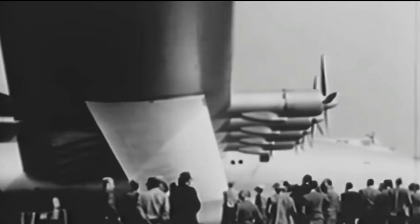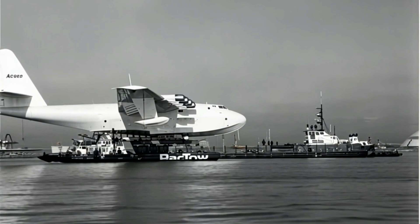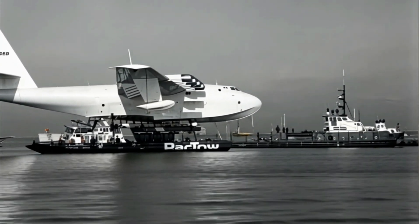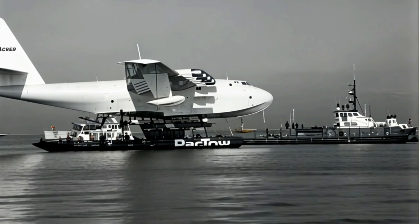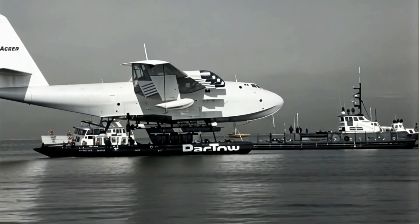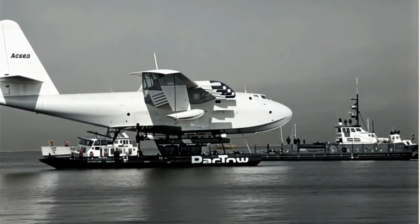The Spruce Goose, officially known as the Hughes H-4 Hercules, is one of the most fascinating aircraft ever created. Designed during World War II by the legendary Howard Hughes, this massive flying boat was built to solve a big problem: transporting troops and supplies across the Atlantic while avoiding the threat of enemy submarines.